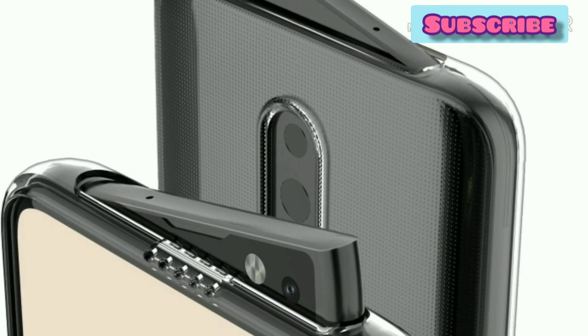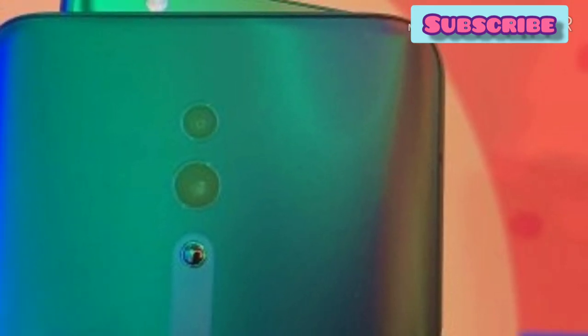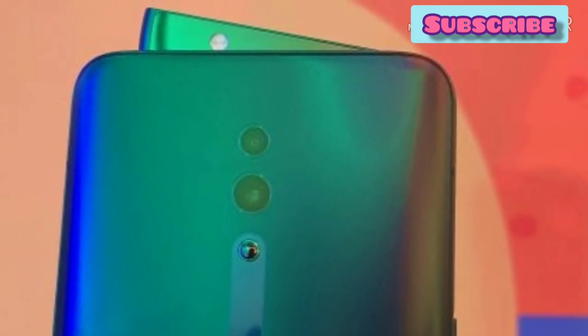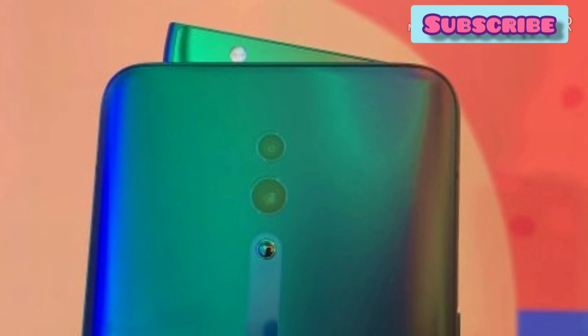These mobiles are more attractive. This is the Oppo Reno and other mobiles. If you have any questions about these mobiles, please post in the comments. Please subscribe to our YouTube channel and click the bell icon.